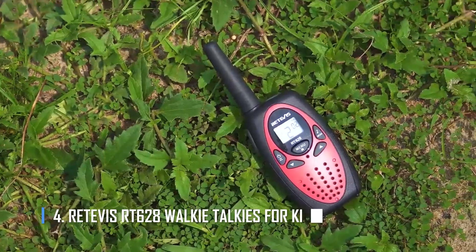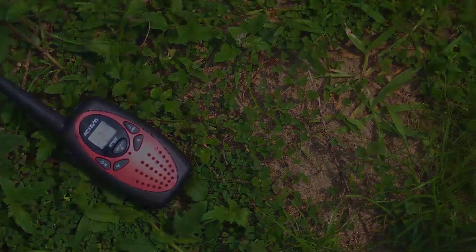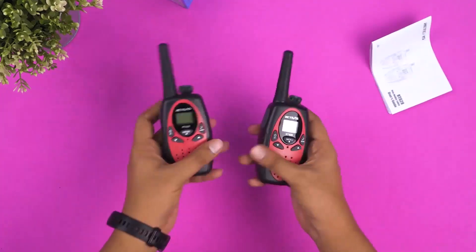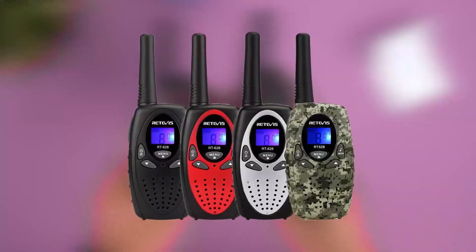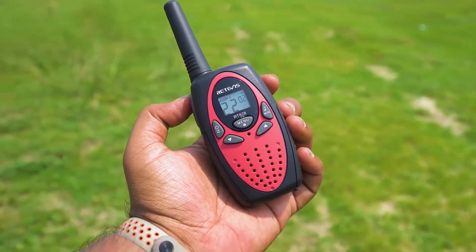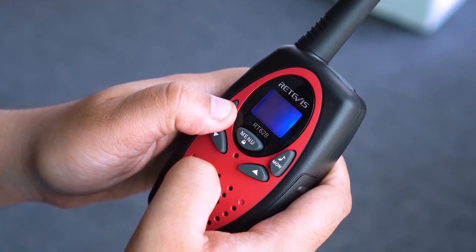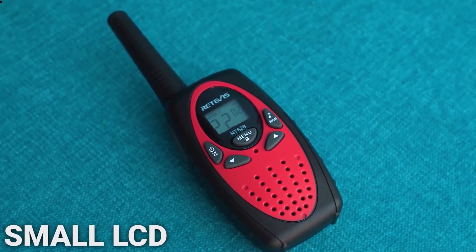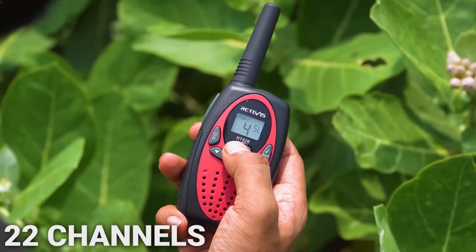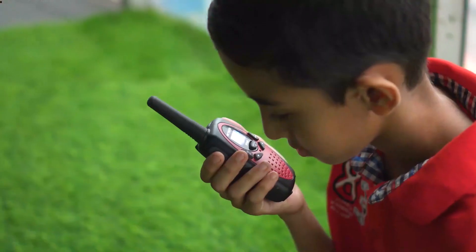Number 4: Raytivis RT628 Walkie Talkies for Kids. Raytivis RT628 Walkie Talkies are a great gift and toy for kids. It keeps you in touch with your kids, especially when they are playing. Its screen is easy to see both during the day and at night. This walkie talkie has cool features like a CTCSS scanning function, voice activation, volume control, and battery status. It's great for outdoor activities because it has a belt clip.